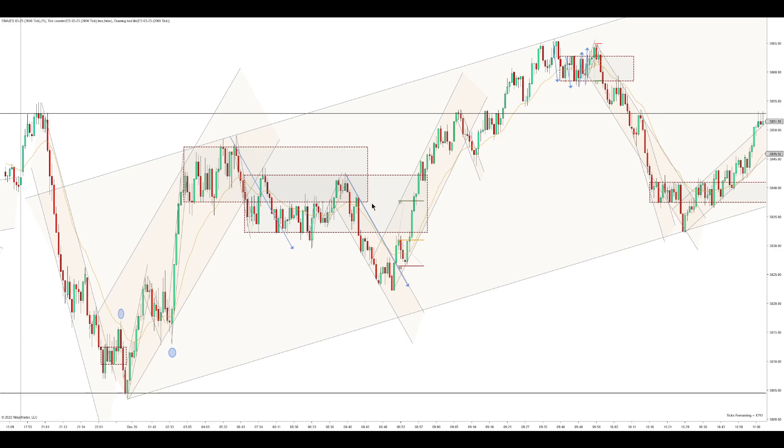That's a pretty good trade because it's right after a perfect measured move, two-legged break of that uptrend, and then just the higher low, fading the range, and it's with the bias.